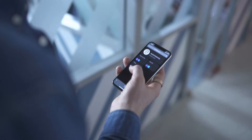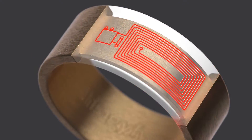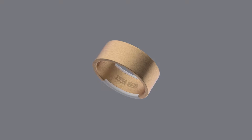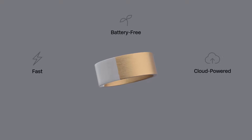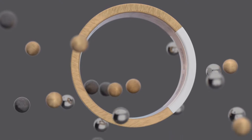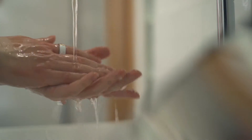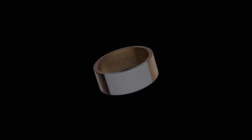A brand new way to connect and share. Equipped with the latest NXP near-field communication chip, Nex is simple, fast, battery-free, and cloud-powered without the need for pairing with a phone. Offered in a range of durable materials, the NexReed is both dust and waterproof, made with micrometer precision. Available in polished surgical steel, brushed titanium, or 18k gold that lasts a lifetime.